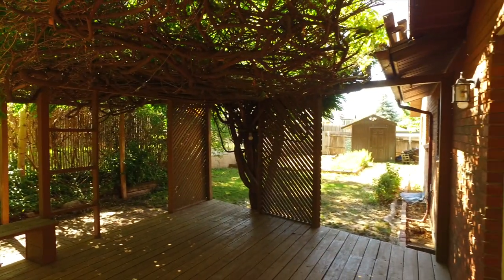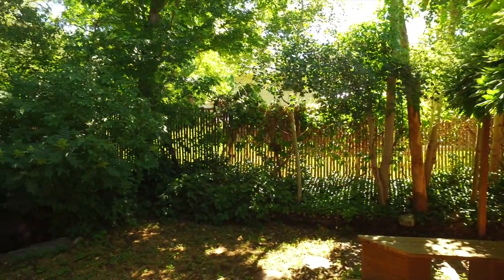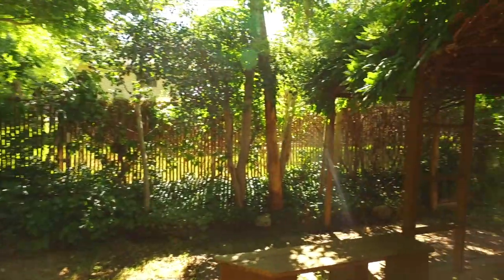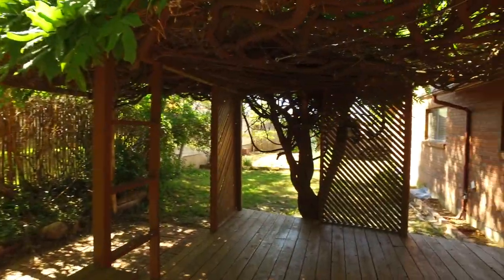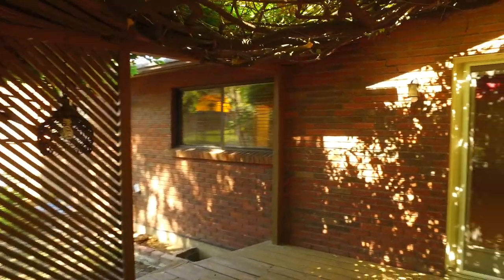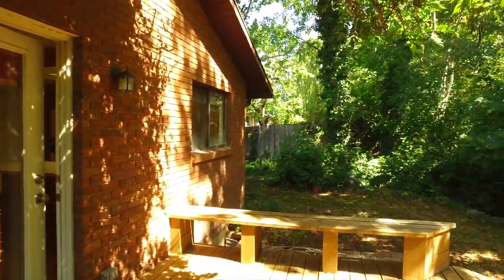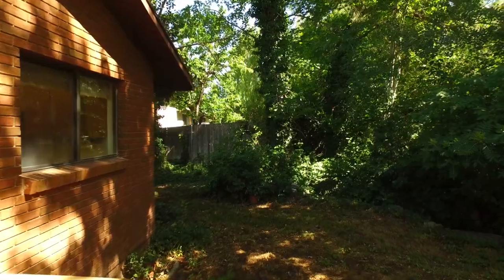You're going to really love the seclusion back here. We have tons of mature trees giving us lots of shade and privacy. And this back deck is pretty spectacular too — look at all the space you have to relax, dine, and entertain. We have a pergola giving us nice shade. The backyard is fully fenced, perfect for kids, pets, and gatherings.